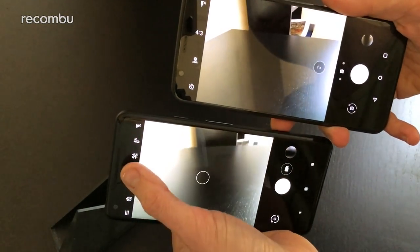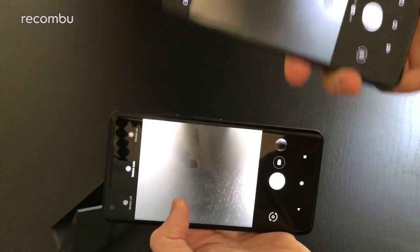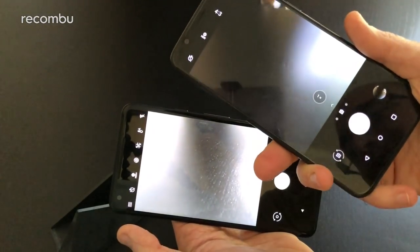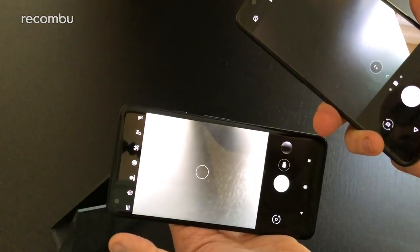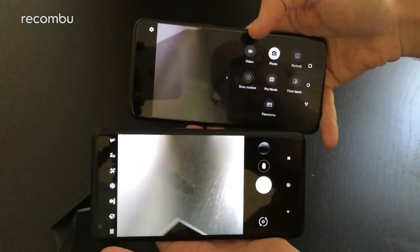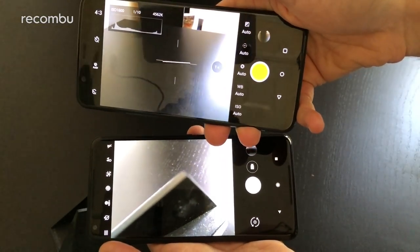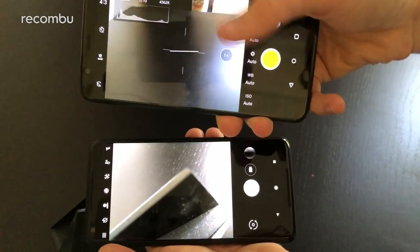The Pixel offers a Motion feature that shoots a quick video snippet every time you take a photo, bringing your gallery to life. You can also fiddle with white balance on the Pixel. The OnePlus 5T has a full Pro mode where you can adjust white balance, ISO levels, and shutter speed, giving you more manual controls.